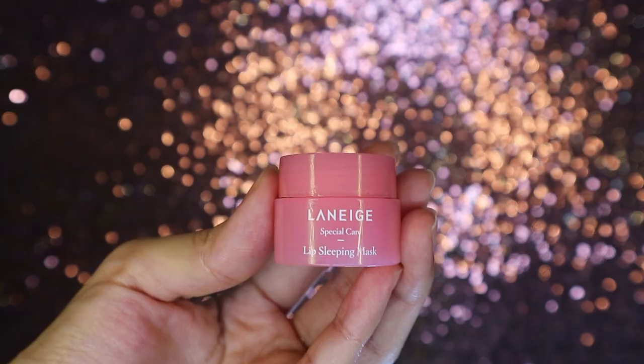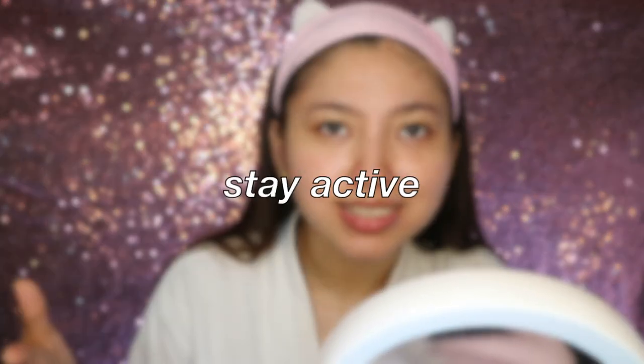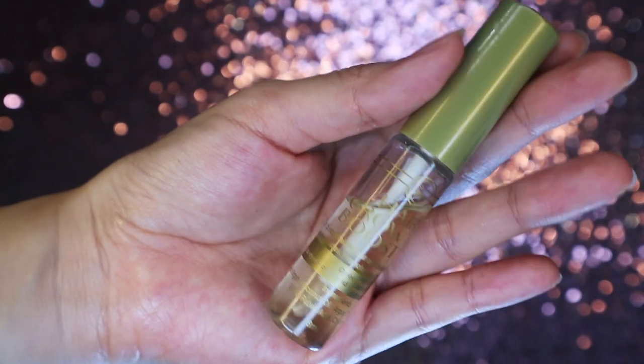Now I'm applying a lip mask — this is the Laneige Lip Sleeping Mask. I just apply a generous amount on my lips. Another good tip: even though we're at home, we don't want to be a couch potato. Be active — take time to do house chores. I wash dishes, clean my room, fix the bed, fold laundry. I also do a little exercise like yoga or pilates. That's a healthy way to build your immune system.